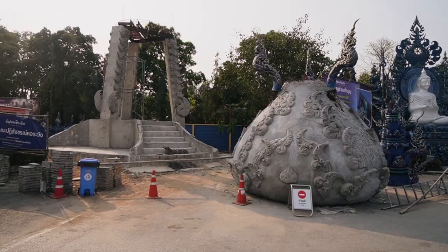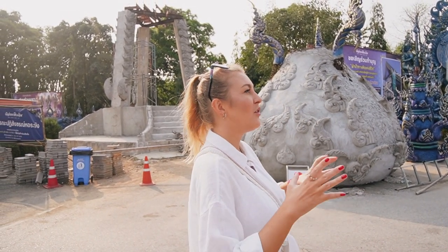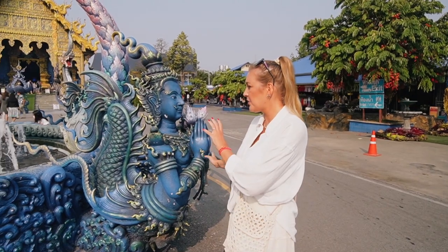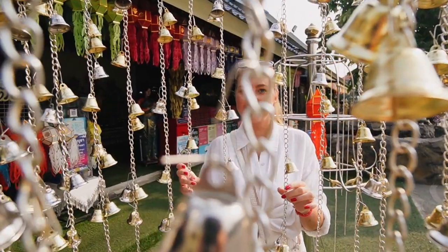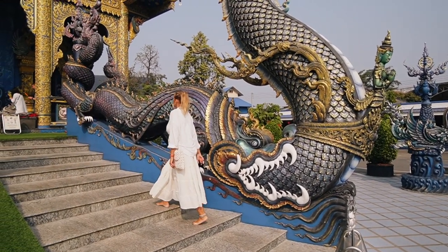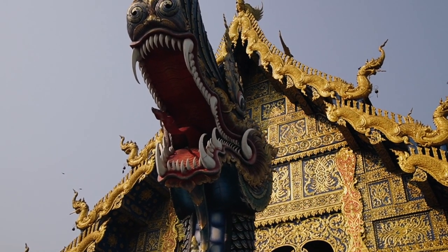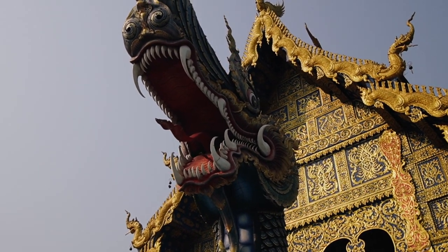It was constructed by a Chiang Rai artist and was finished in 2016. This place looks like it's still not finished, so they are building something here too. But right in front of us there is a beautiful gold and blue temple. There is a figure that is a god, it is a human, but it is also a fish. In this dragon's mouth, some really clever birds make their own home because they are building a new nest over there.